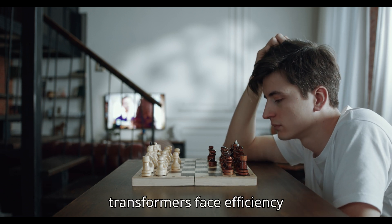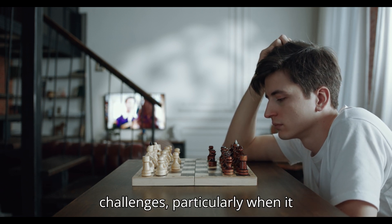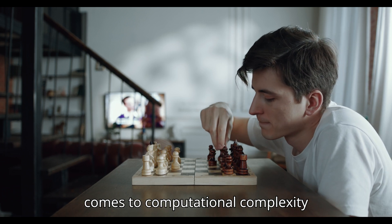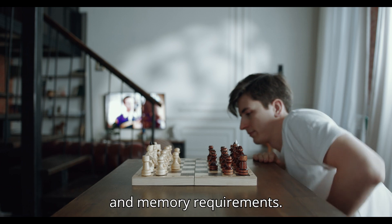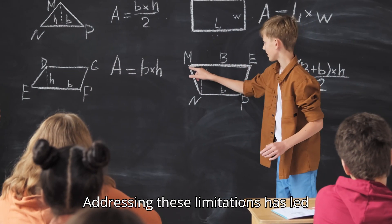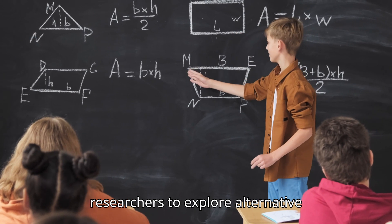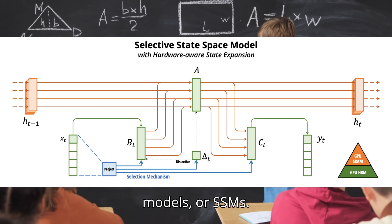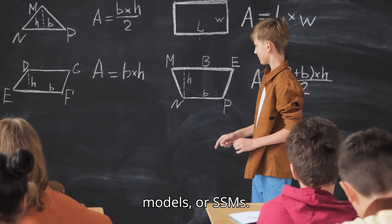But these strengths come with a cost. Despite their dominance, transformers face efficiency challenges, particularly when it comes to computational complexity and memory requirements. Addressing these limitations has led researchers to explore alternative architectures, such as state-space models, or SSMs.